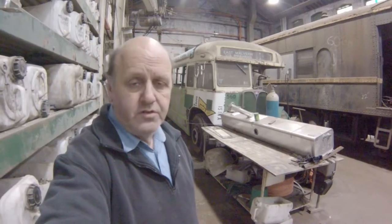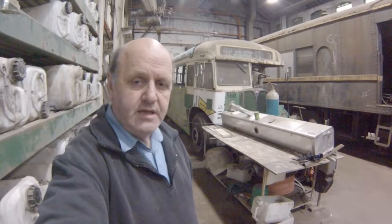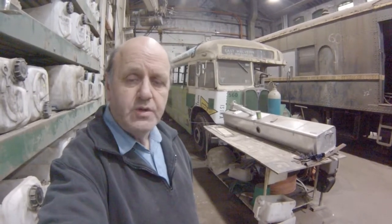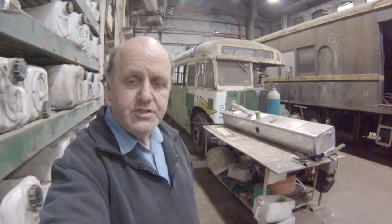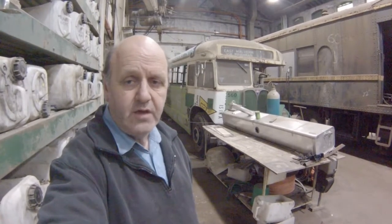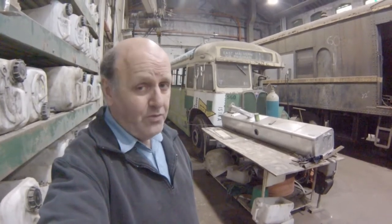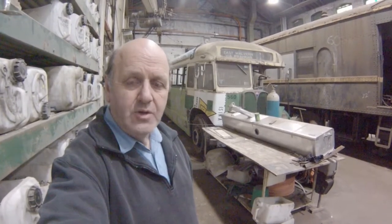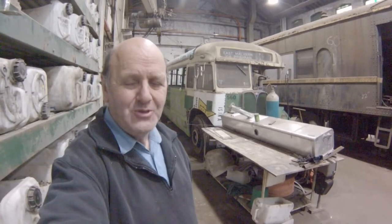If you decide not to do that, that's fine — you can come over and just enjoy these as they are released. Please enjoy the following video as we move forward and progress the restoration of AEC 560 back into Heritage Service. And as that famous bunny says, it's on with the show. I'll now hand you over to myself when I was a year younger.